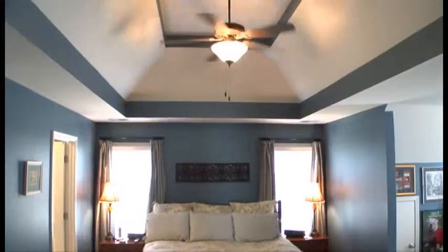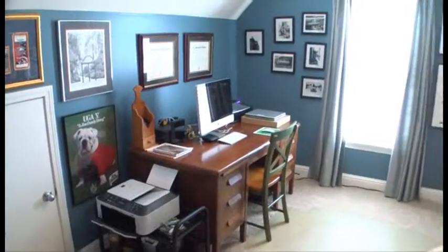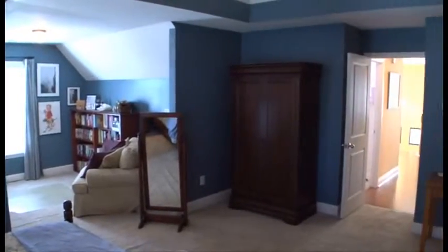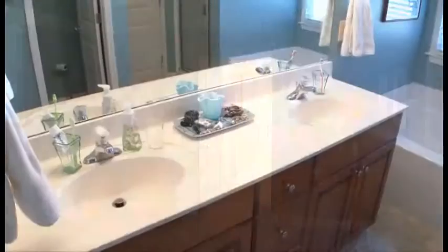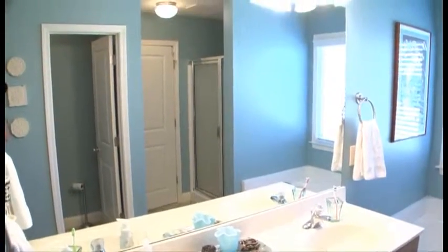The master bedroom is a quiet oasis from the stresses of life and features a tray ceiling with fan and a sitting or office area. The master bath has everything you need to complete this luxurious master suite.